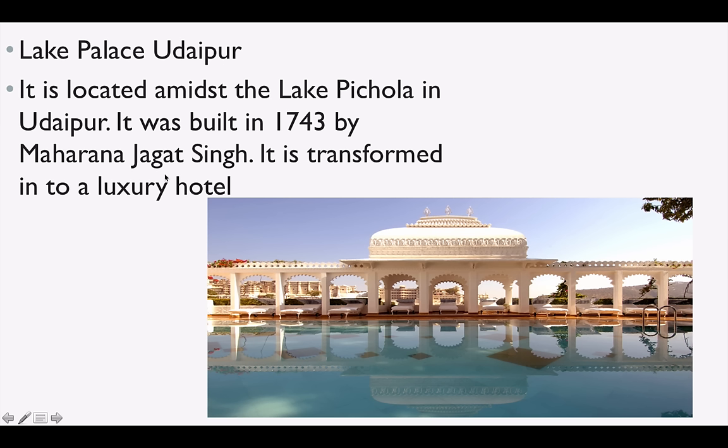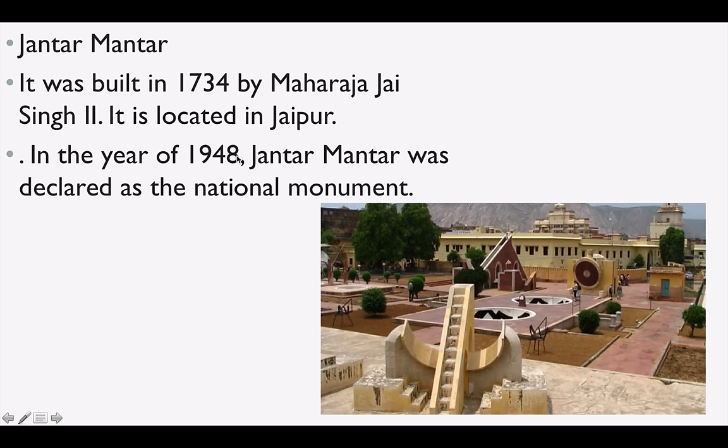Lake Palace is in Udaipur and is located on the beautiful Lake Pichola. It was built in 1743 by Maharaja Jagat Singh. Jantar Mantar is in Jaipur — it was built by Maharaja Jai Singh II in 1734, and in 1948 it was declared a National Monument.